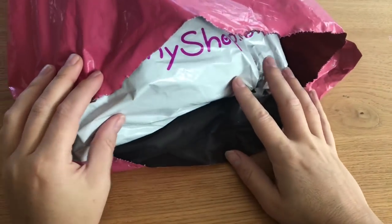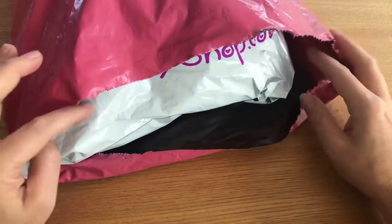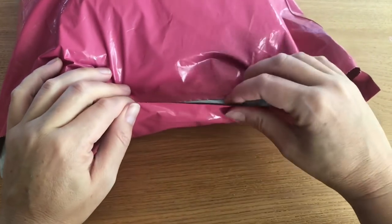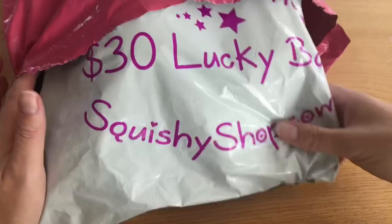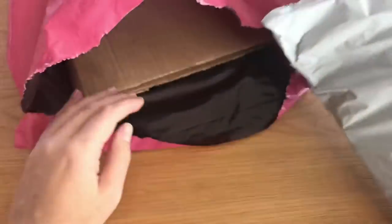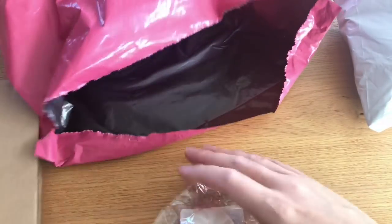Hi and welcome back to Mama Squish! Today I got a squishy package from Squishy Shop. I opened it a little bit and then had trouble with my phone so I had to start over. The first thing I'm pulling out is the Cutie Creative $30 lucky bag, and I also got something exciting that's boxed — that's why there are boxes in here, which I'll take out after.